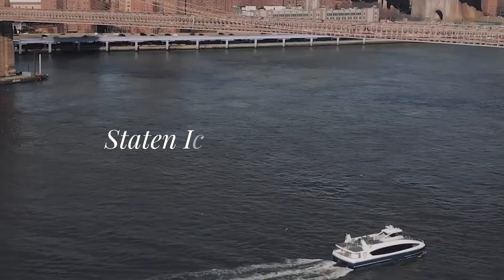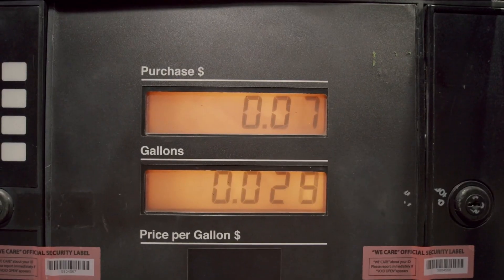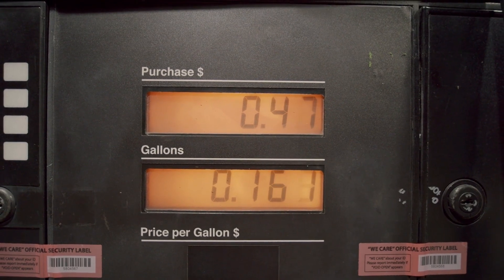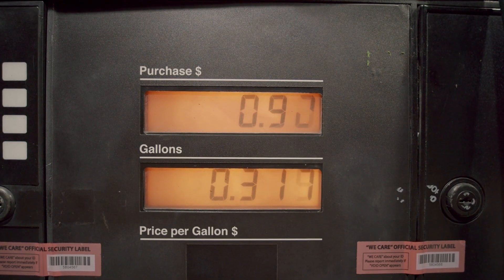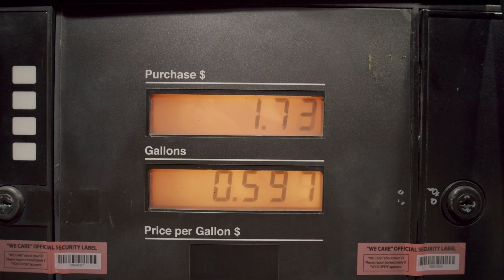Number three: transportation. Staten Island offers a variety of transportation options for residents. The Staten Island Ferry is free and connects you to Manhattan, operating 24/7. A monthly MetroCard for public transportation costs around $127, which covers buses and the railway. If you plan to drive, be prepared for gas prices that are slightly higher than the national average, currently hovering over $3.50 per gallon. Parking fees can also be expensive, especially if you're commuting into Manhattan, so it's essential to factor that into your budget.